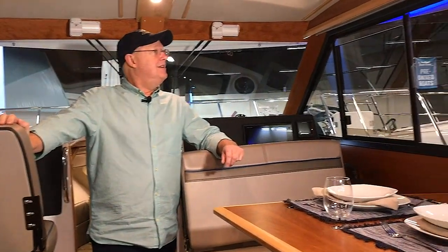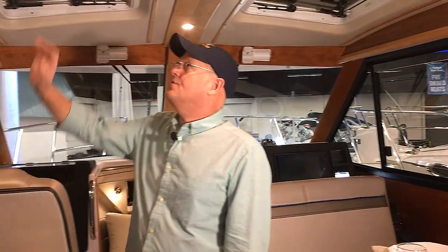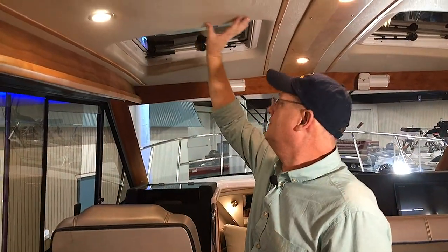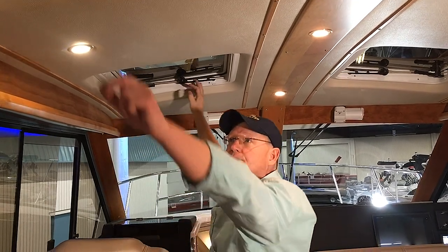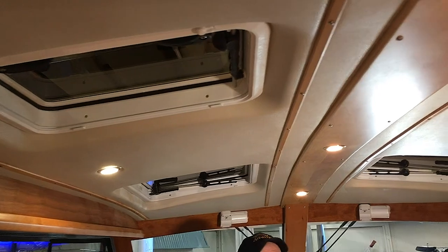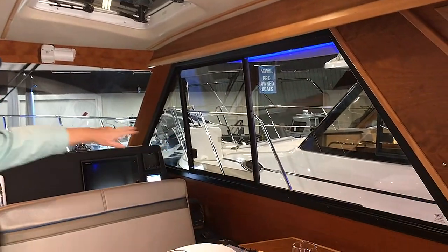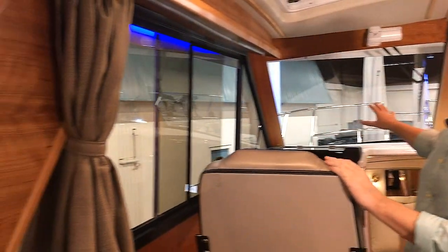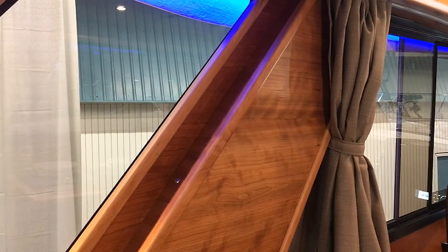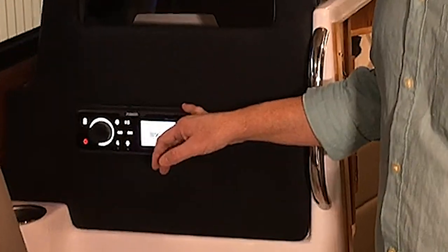The first thing you'll notice in the C28 cabin is the beautiful cherry woodwork throughout. Up on the surface you have a nice textured vinyl that's resistant to mildew. Lots of port lights and top hatches to let in light and ventilation. The visibility is wonderful — you can sit at the dinette and look 360 degrees to see whatever you want. There's an entertainment system that hooks up via Bluetooth for playing music from your tablet or phone.